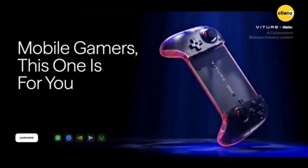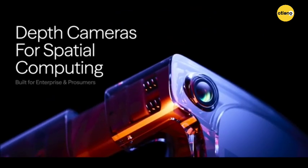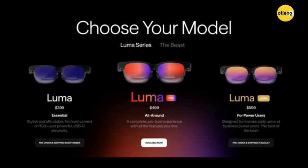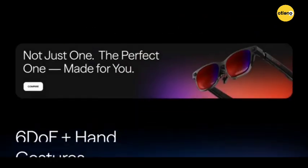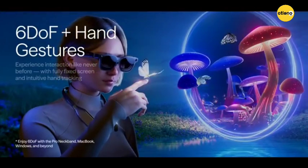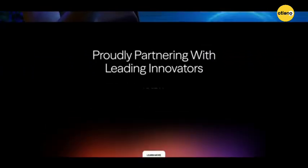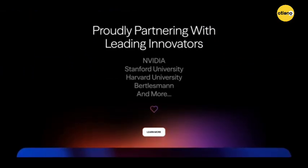Comparing with other models, the Luma Ultra stands out in the Viturei Luma series due to its advanced tracking and spatial computing features. While other models like the Luma Pro and the Beast offer great displays and comfort, the Luma Ultra is specifically geared towards users who want multi-monitor setups, spatial collaboration, and other professional applications that benefit from 6DOF and hand tracking.